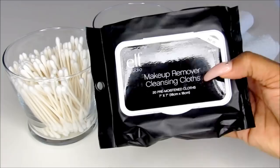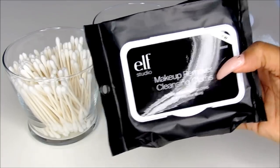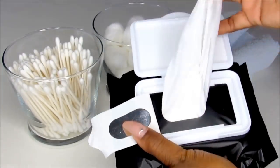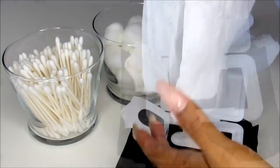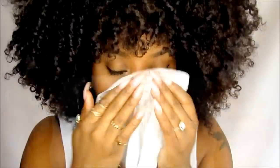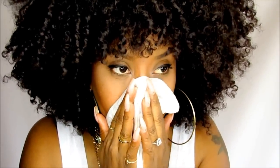Step one: my favorite makeup wipes are actually from e.l.f., which are very inexpensive — I get these right from Target. These basically help you get off your stubborn makeup before you even start washing your face. It doesn't have to be expensive; there are so many different options. I also like the Walmart brand or the Target brand — it doesn't matter, just look at the ingredients list.